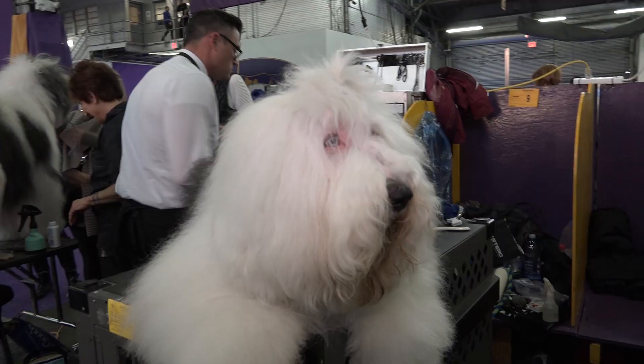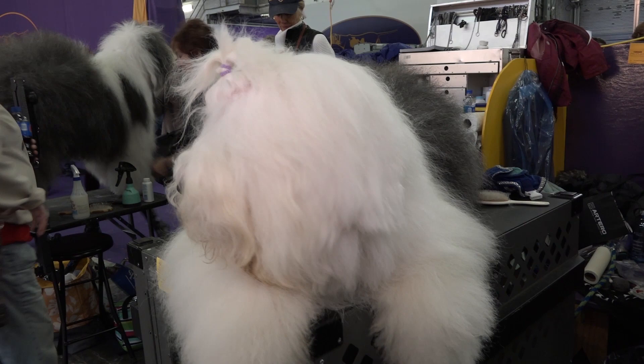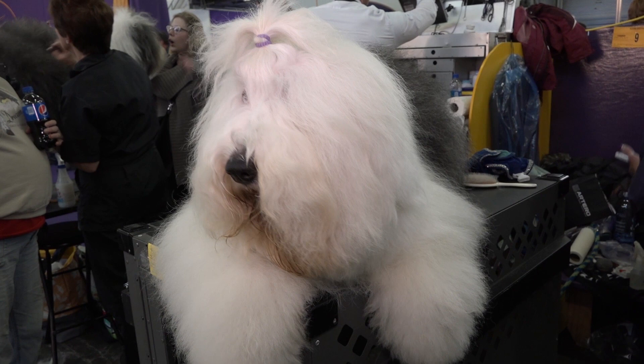Those big eyes! They have big, round eyes. They have small ears given the size of the dog. And they have no tail — their tails are docked when they're three days old.